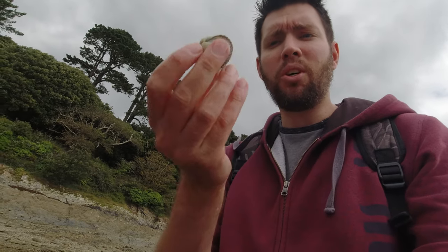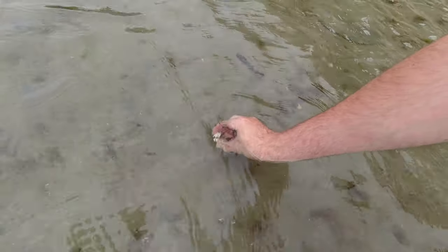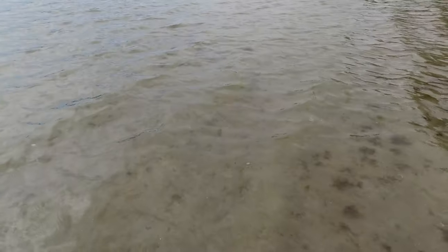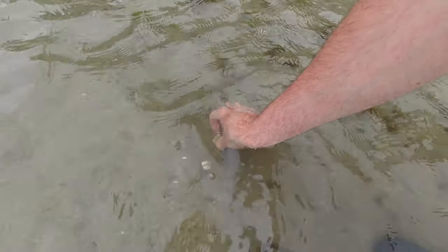Another nice little cockle, but not quite big enough for what I want. I'll put it back — facing upwards, back down there. I'll let him get on with his day. I'm just literally slowly taking my time and going through seeing what we can find. That one there is far too small as well, so we'll put it back. We're also looking for other species — the big king cockles and any scallops if we're lucky.